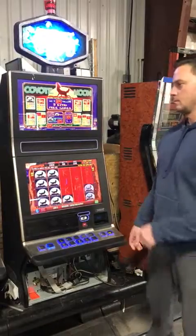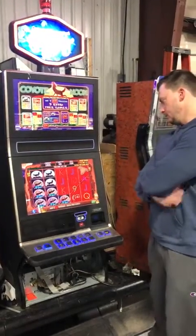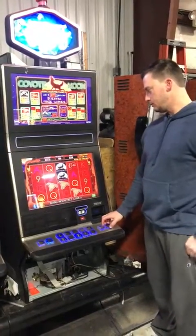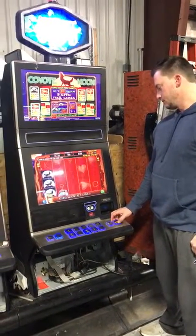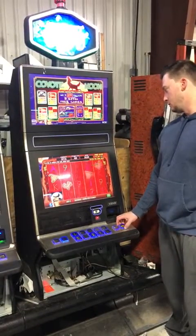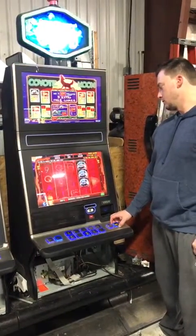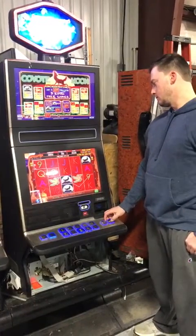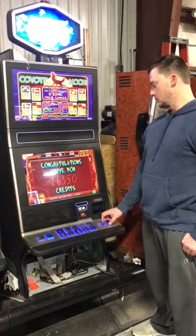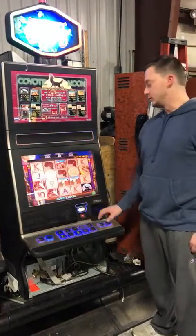Oh, wow! So that was a nice bonus for around $263.